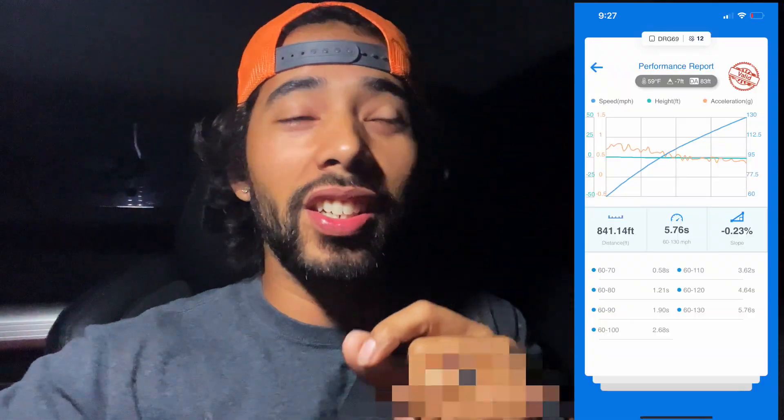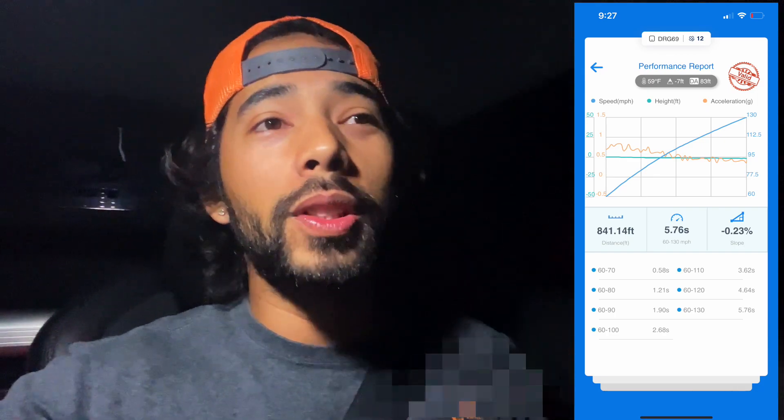So I just tried it again for shits and giggles. I found an opening and dude, I just did a 5.76, 60 to 130. I am so close to being the fastest Z in the entire world. All I gotta do is drop some weight and learn the car a little bit — learn where to shift. I have a feeling this could be a mid-five second car if I was to really dial everything in. We're heading in the right direction guys.